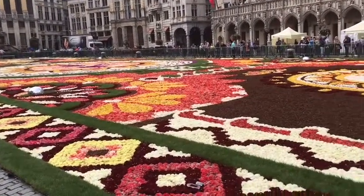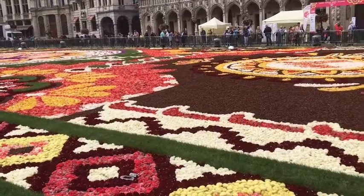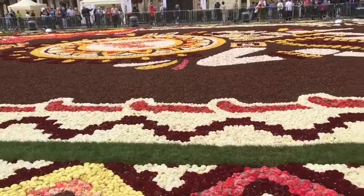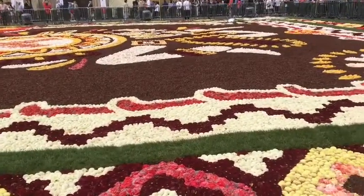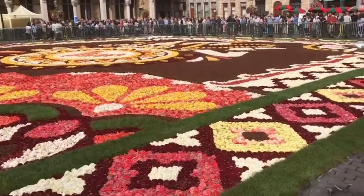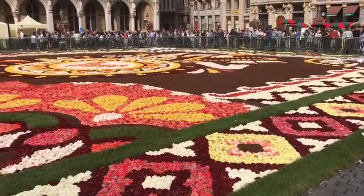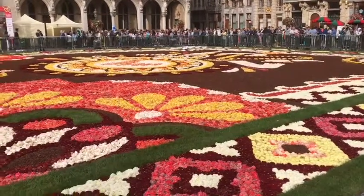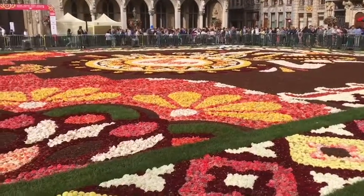I'm always amazed about what volunteers can do. This is all volunteer work. It seems the carpet here features traditional Mexican designs — over a hundred volunteers, over eight hours to complete it.